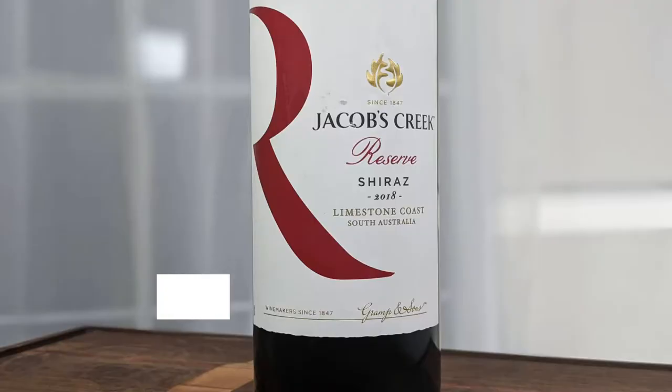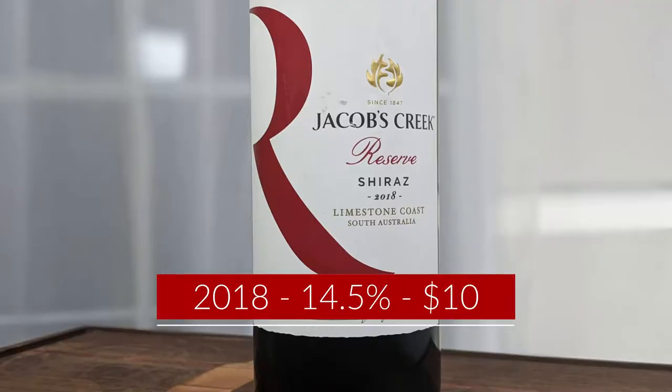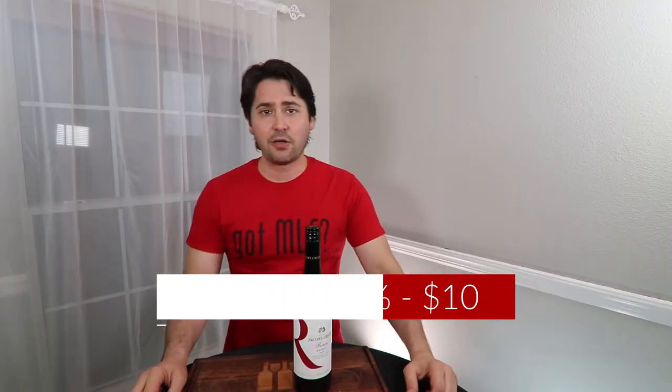So today I'm reviewing the 2018 Jacob's Creek Limestone Coast Shiraz. It's 14.5% alcohol by volume and I paid $10 for it at my local store. Screw top — plus one.